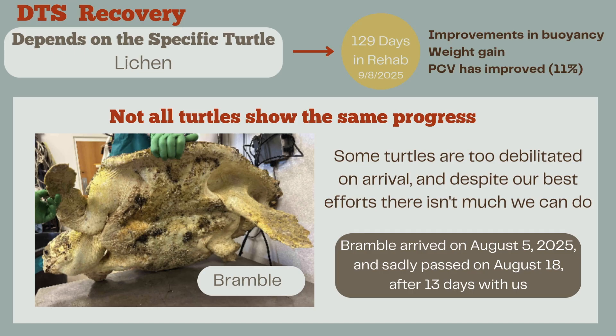Not all DTS patients show the same progress, which is very sad. Some turtles are just too debilitated on arrival, and despite our best efforts, there's not much we can do. This turtle is Bramble, who came to us on August 5th — another DTS patient similar to Lycan when they first came in. During those first few weeks you really can't tell if they're going to improve, and sadly Bramble passed away on August 18th after being with us for 13 days. This shows how harmful DTS can be and how much time and effort it takes to help these turtles recover.